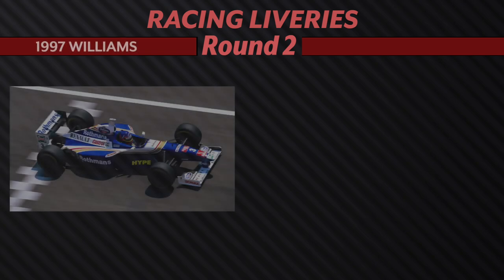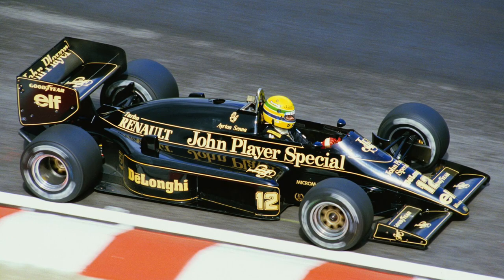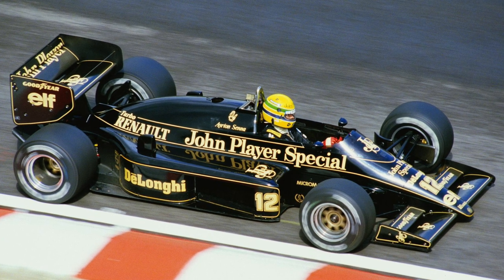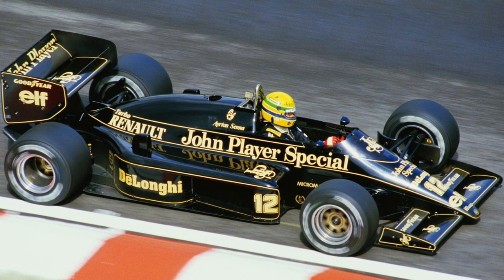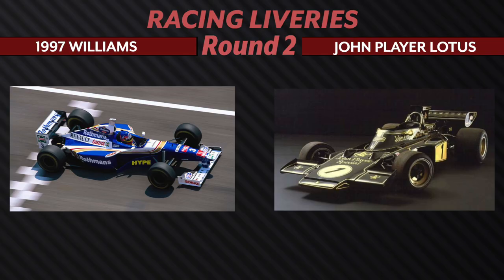We have the 1997 Williams going up against the John Player Special Lotus. Although the Williams holds a special place in my heart, ultimately the Lotus is so smooth and so clean — it's not too busy, but it's also not too simple. This color scheme will withstand the test of time. It falls back into the same boat as last round in terms of the sponsorships and how busy the car looks, and that's why we're going to be going with the Lotus.